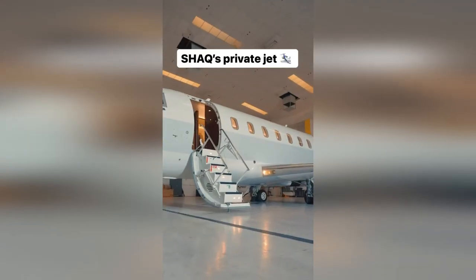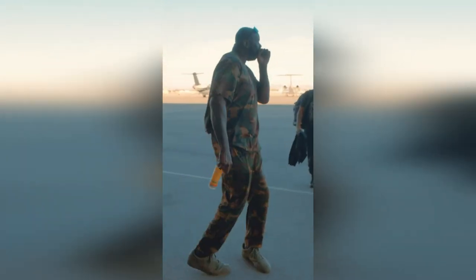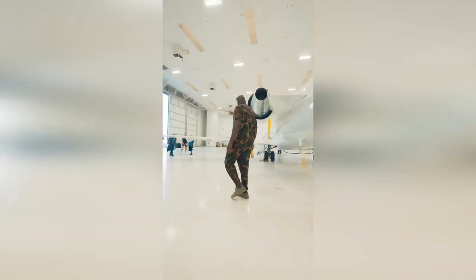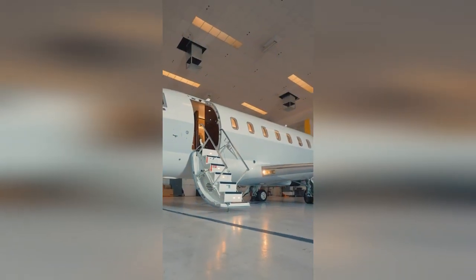As we conclude our tour of Shaquille O'Neal's Bombardier CL600 private jet, it's clear that no expense has been spared in creating a luxurious and comfortable flying experience. Shaq's private jet is a testament to his success and the lifestyle he has earned. Thank you for joining us on this exclusive tour. Stay tuned for more fascinating insights into the lives of the rich and famous.